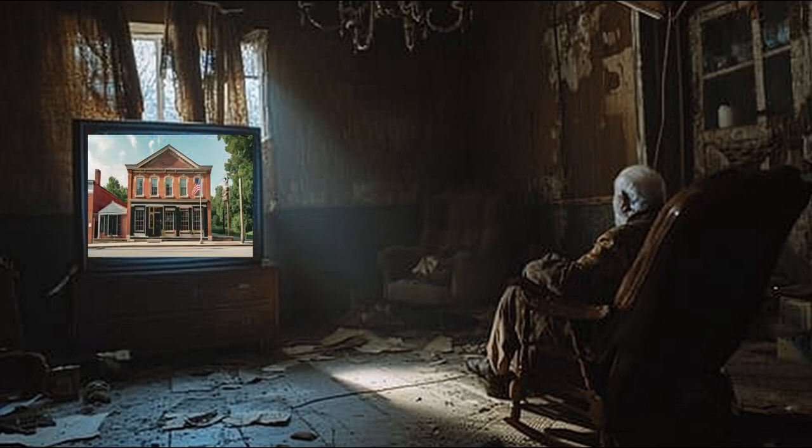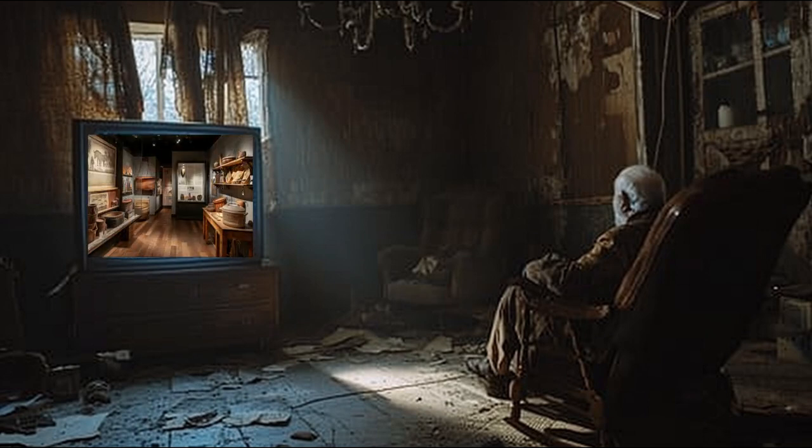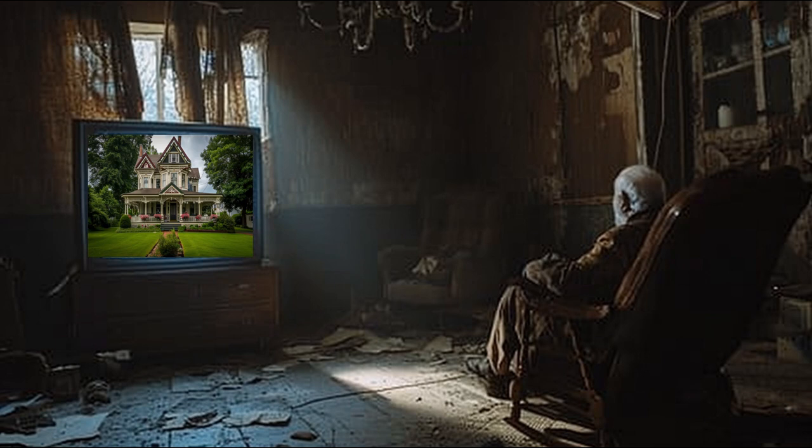Another source of our history is the Weeping Ridge Museum, featuring exhibits on the town's founding and development. Be sure to check out artifacts from the original frontier settlers. The museum also offers walking tours of historic homes, where you can admire the fine craftsmanship of yesteryear.